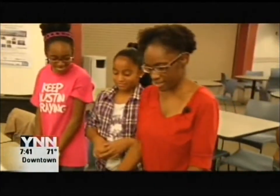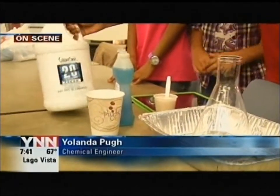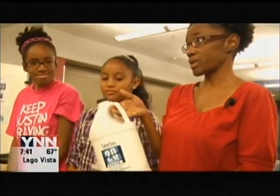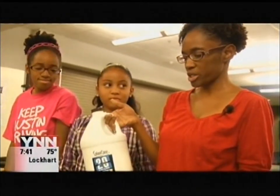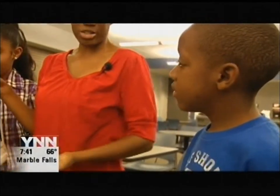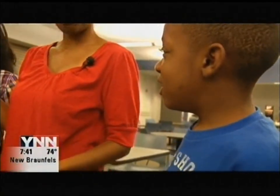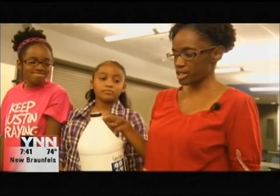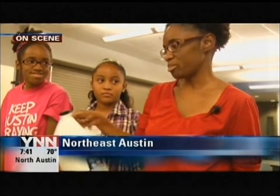We are doing the elephant toothpaste experiment today. What we use is hydrogen peroxide — this is actually a hair care product and it's a little stronger than what you would get at Walmart or any drugstore. Kids, what is our formula for hydrogen peroxide? H2O2. So we're going to use yeast as a catalyst to release the oxygen bubbles.